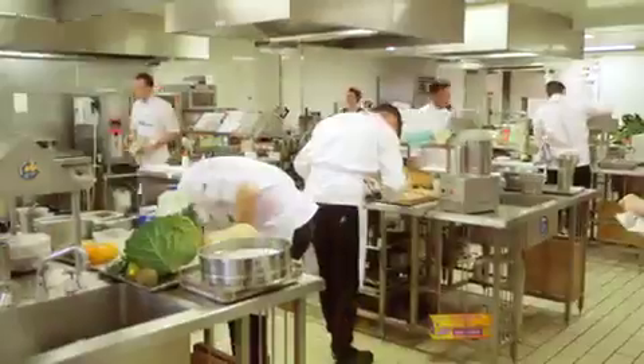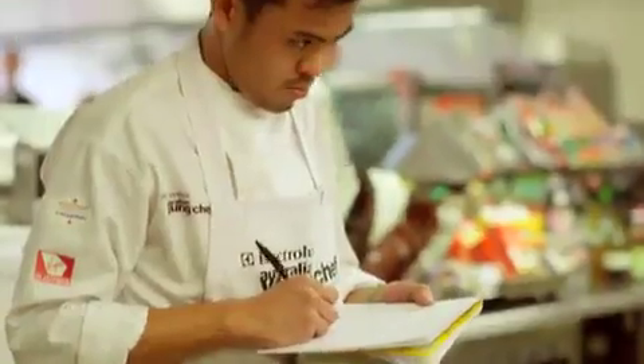Each year, Electrolux Appetite for Excellence seeks out the best young chefs, waiters and restaurateurs in Australia to innovate, educate and motivate, to be the best in their field.